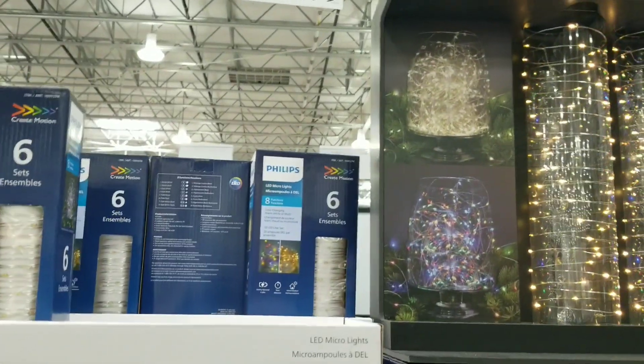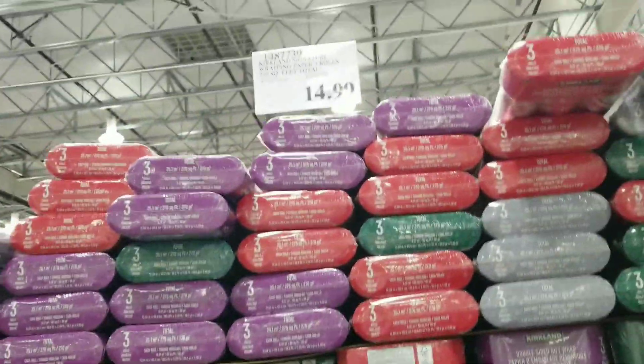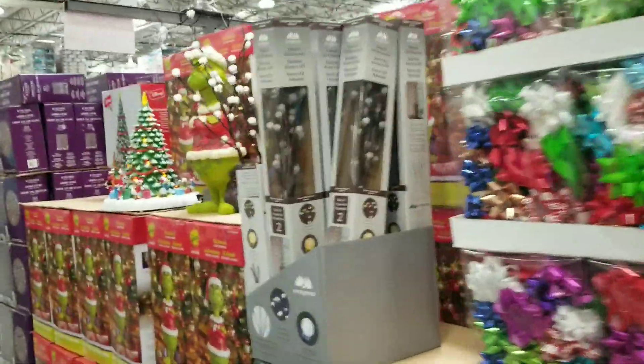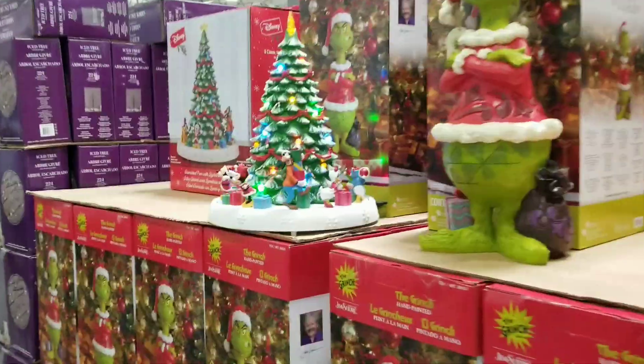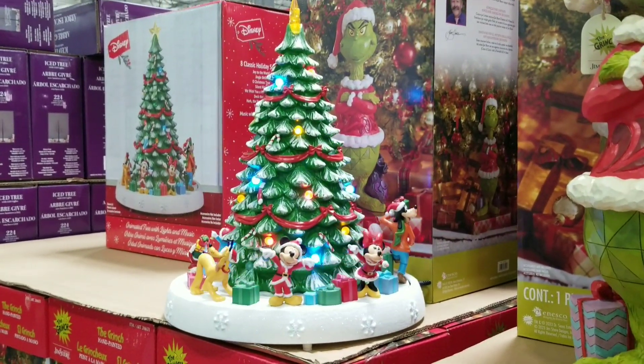Those are $11.99 — they are micro LED lights. Of course they have the wrapping paper and bows. And oh my gosh, look how adorable this is — it's $99.99, but it's so cute and it'll last forever.